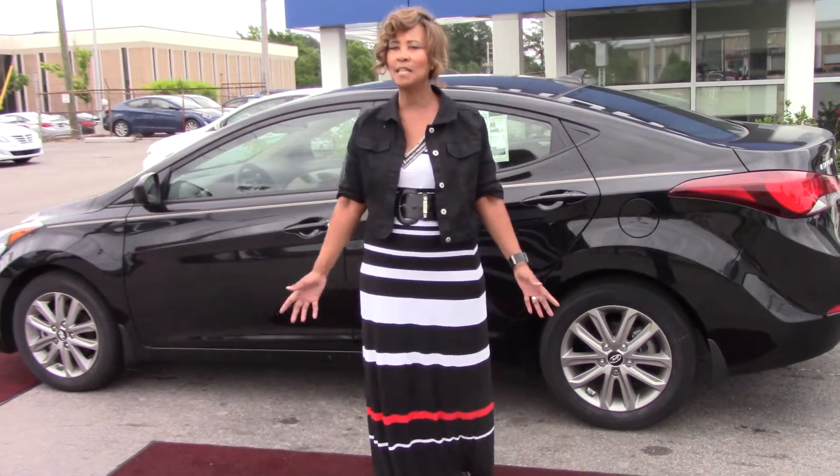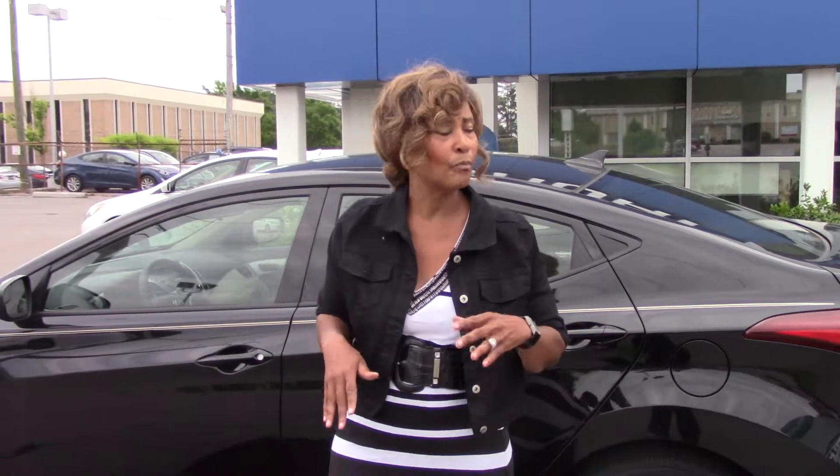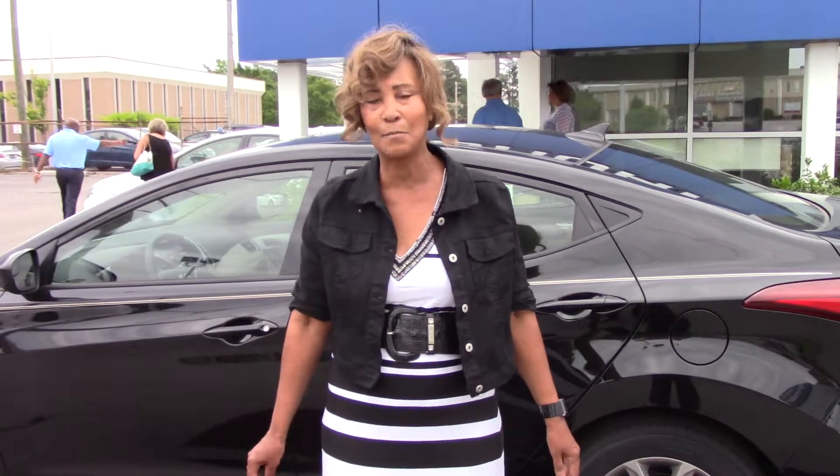But Tameron does something extra special for their customers because we are the largest volume dealership in the southeast region. We double that 10 year, 100,000 miles to 20 years, 200,000 miles on that powertrain. So you're worry free for quite some time.